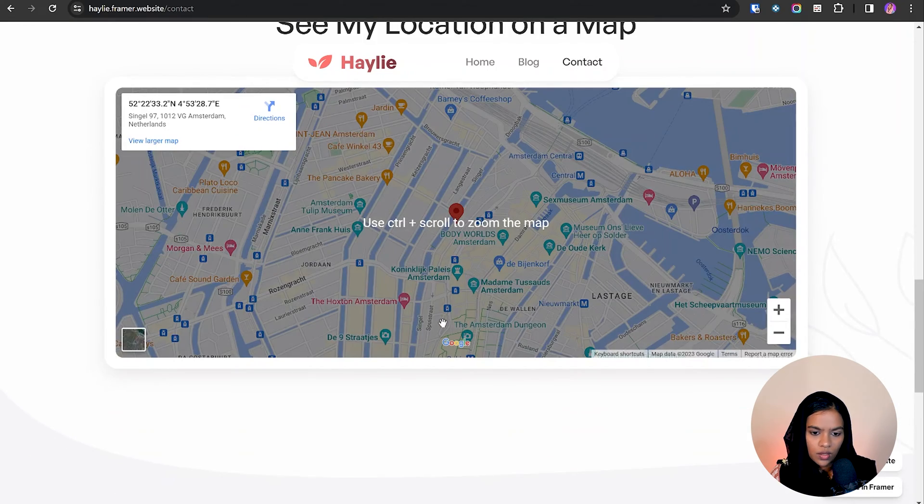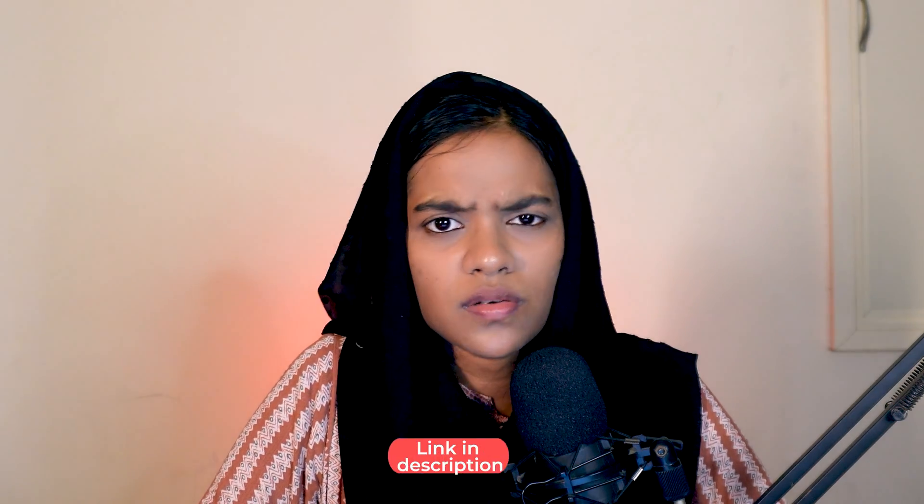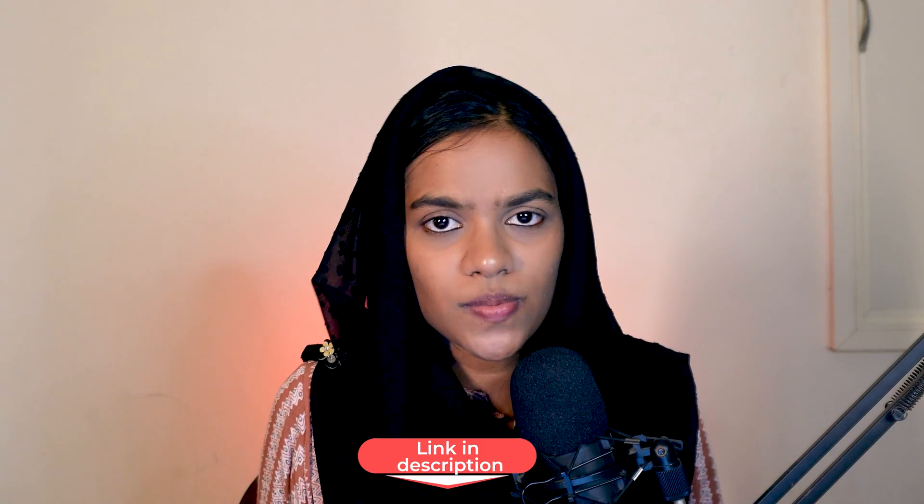My opinion on the Highly Framer template: you can use this for any business similar to a coaching service. We have now seen the agency website and a business website. Let's get into the personal portfolio website.